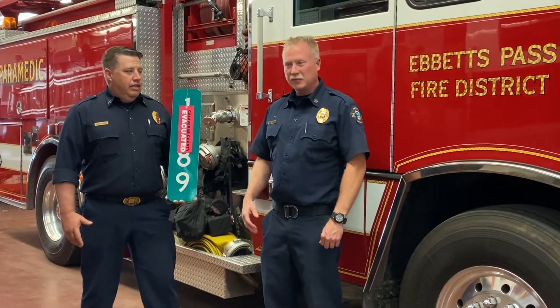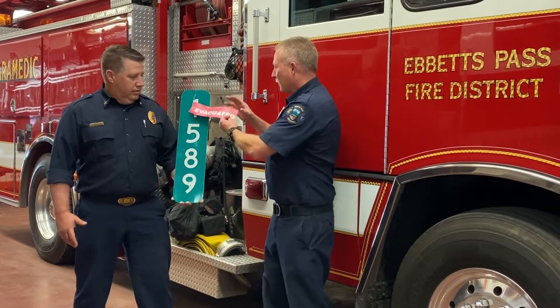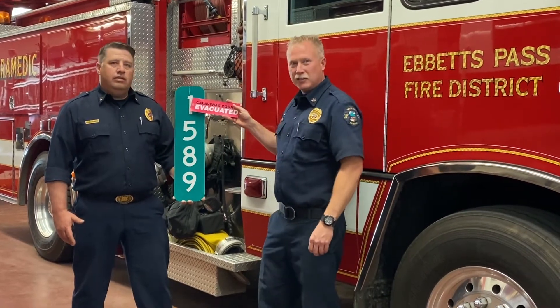My name is Mike Johnson. I'm with the Evis Pass Fire District. Myself and Battalion Chief Rodney Hendricks would like to talk to you today about a few things that we feel are very important, one of which is this Calaveras County evacuation sign.